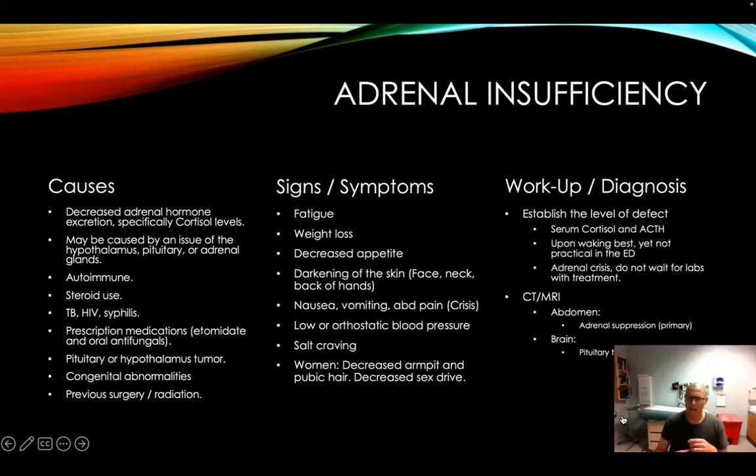There's adrenal insufficiency, but the more worrisome thing within the emergency department is the adrenal crisis. These are things you don't wait for labs on — you just treat them. Some imaging you may do includes abdominal MRI or CT looking for any kind of tumors, especially in the adrenal areas, or up in the brain looking for pituitary tumors and other things.